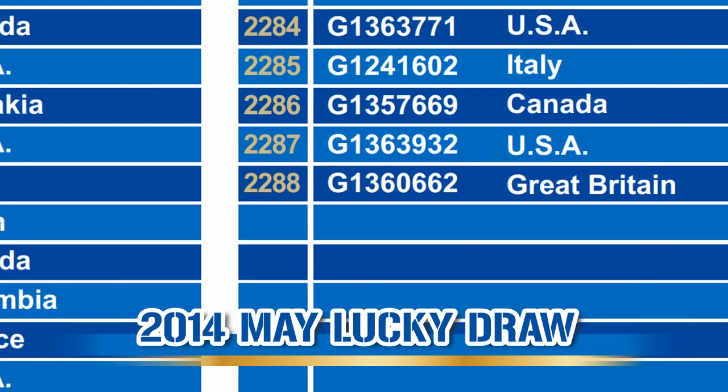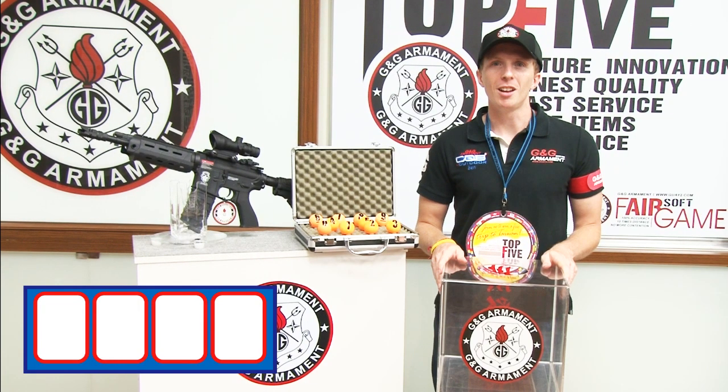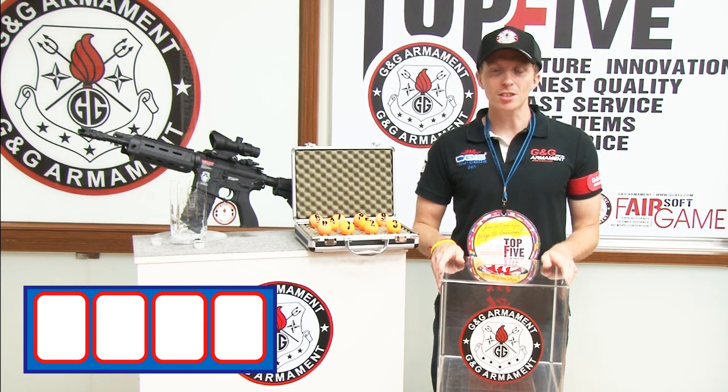For this month, we have 2,288 participants. And now, ladies and gentlemen, let's start the Lucky Draw.